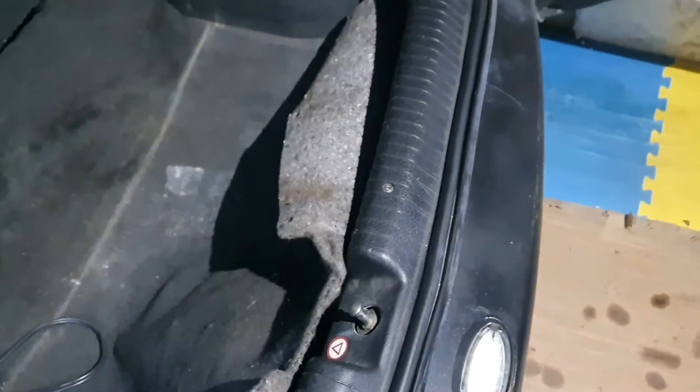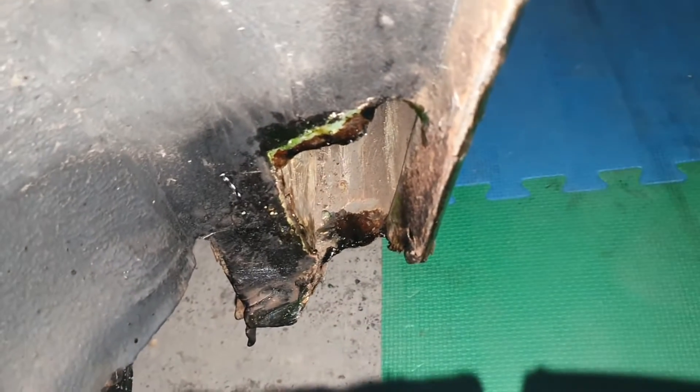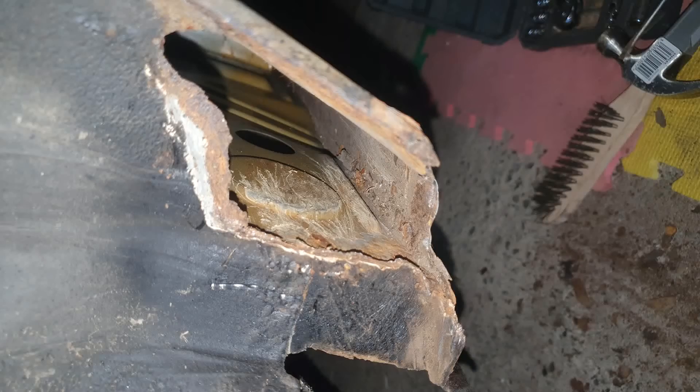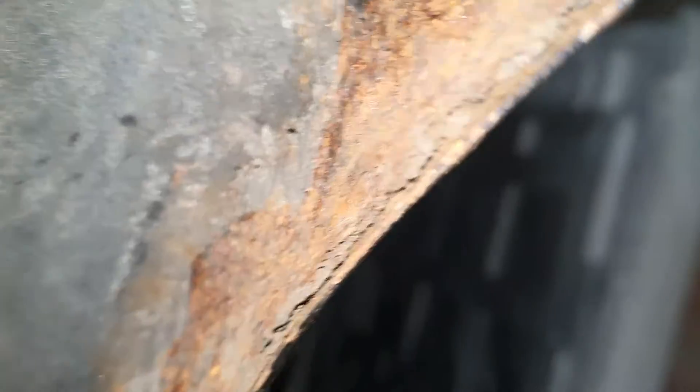Now if I just turn on the flash, let's have a look at the horrific sight we have on this side. As you can see, I've put some rust treatment on this as well, but you can probably already see it - that is a fatal part of the car right there. And it continues on all the way around there, and that ain't good. So we need to sort that out at some point.